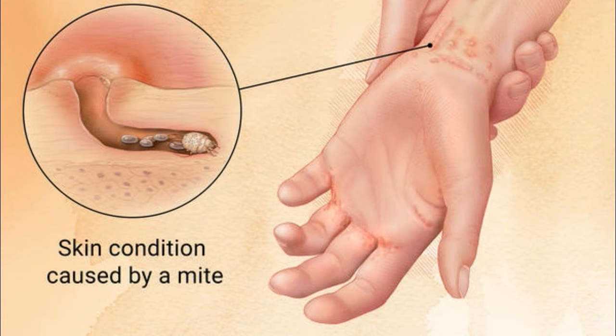A mite causes this common skin condition. Called the human itch mite, this eight-legged bug is so small that you cannot see it on the skin. People get scabies when the mite burrows into the top layer of skin to live and feed. When the skin reacts to the mite, an extremely itchy rash develops.